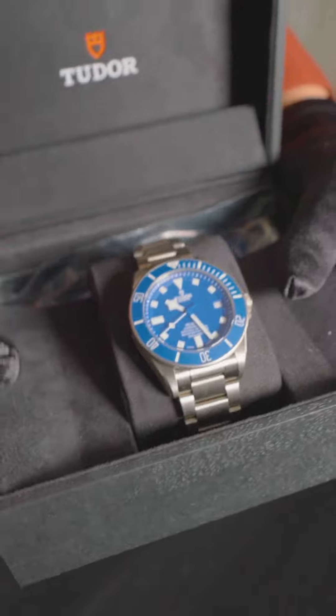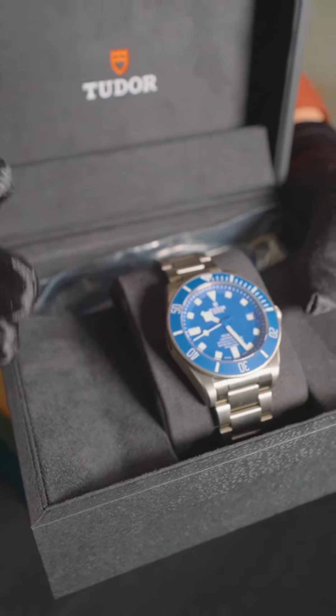Complete set as well — warranty, box, hang tags, complete set. Like I said, 2024, let's treat yourself. Come see me at Brazwell and Son. Let me help you make your dream come true this year on a new watch.